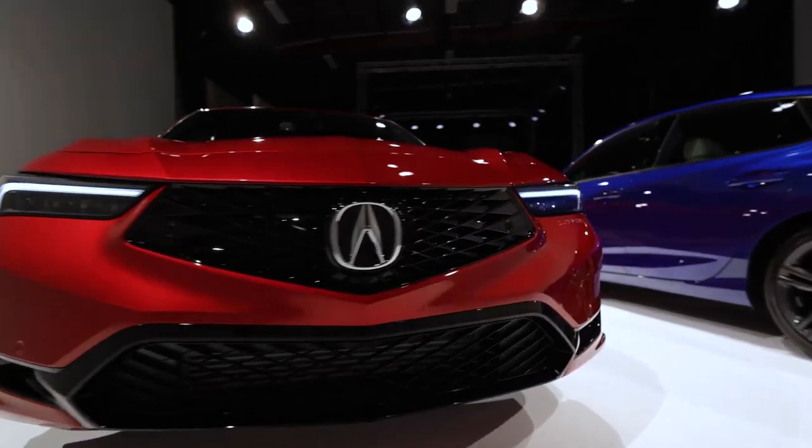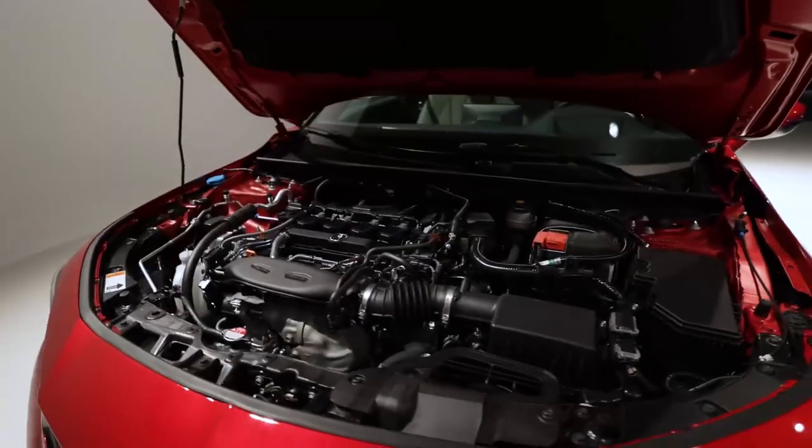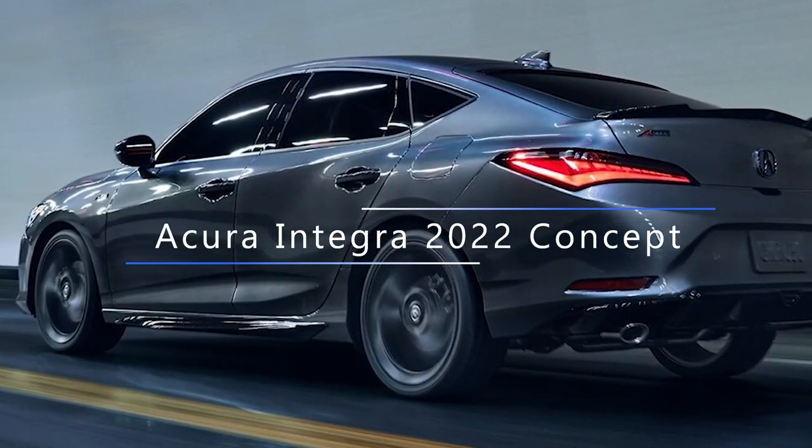Hello guys and welcome back to our YouTube channel. In this video we are talking about the Acura Integra 2022 Concept.